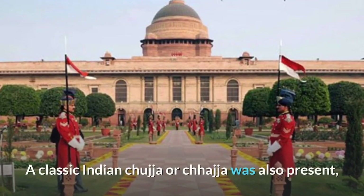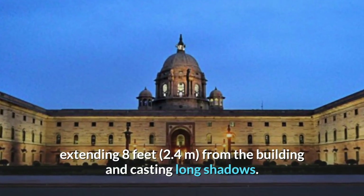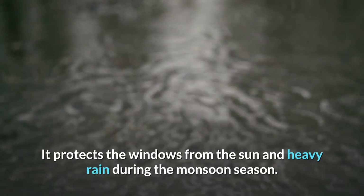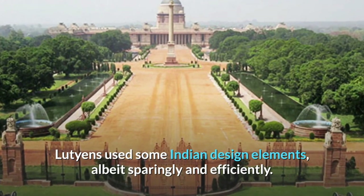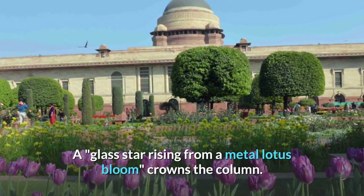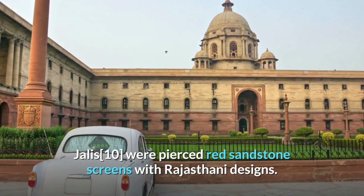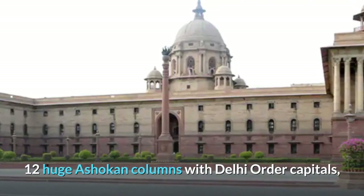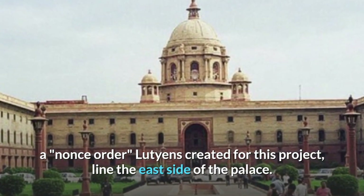The building included Indian design elements. Indian design emphasizes water aspects, hence the several circular stone basins atop the edifice. A classic Indian chuja (chaja) was also present, extending eight feet (2.4 meters) from the building and casting long shadows, protecting the windows from sun and heavy rain during the monsoon season. Several chatras were placed along the roofline to break up the flatness. A glass star rising from a metal lotus bloom crowns the column. Jalis — pierced red sandstone screens with Rajasthani designs — and 12 huge Ashokan columns with Delhi Order capitals line the east side of the palace.